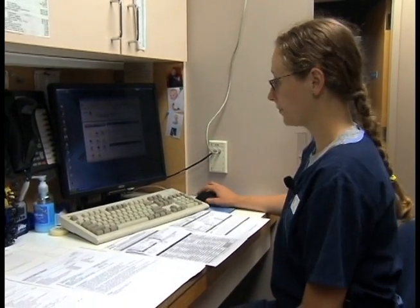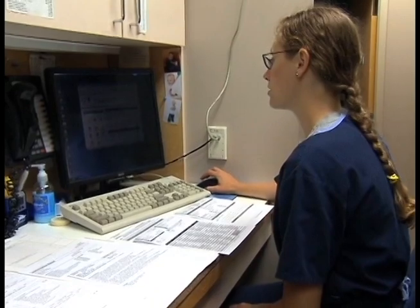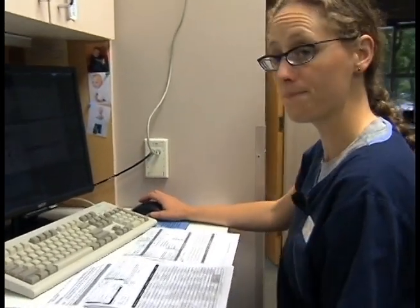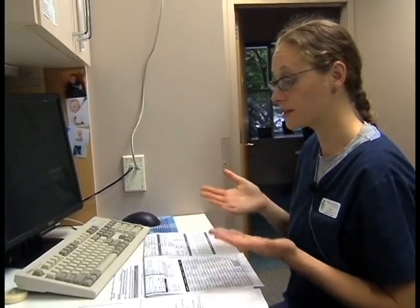I'm going to check the schedule. I'll come onto my computer, bring up the schedule, and start running through the people who are coming in. The schedule will include a brief description of why they're going to be seen today. Based on the reason for coming, I will start to print out the necessary forms and collect other necessary forms for their visit.